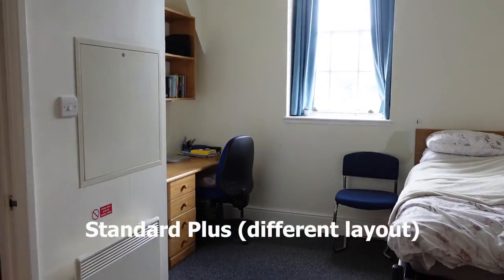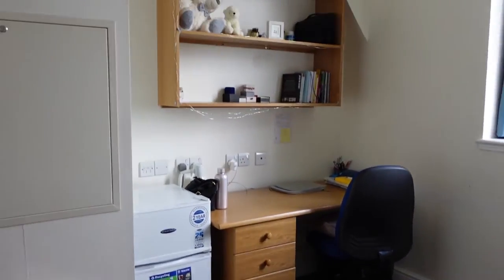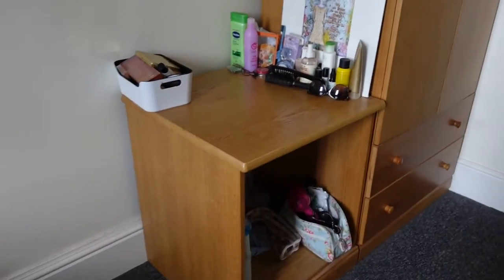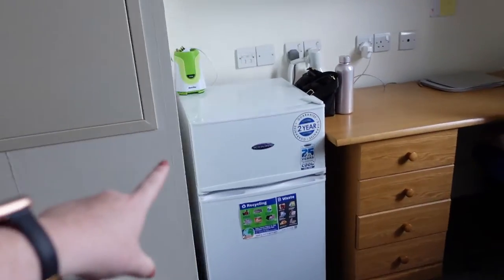Now let's head to some other rooms so you can see some different sizes. This is also standard plus — it's a little bit bigger and it's laid out a little differently, but everything that is included is the same. Her little box thing is over here and the fridge has a larger freezer, but other than that everything is pretty much the same.